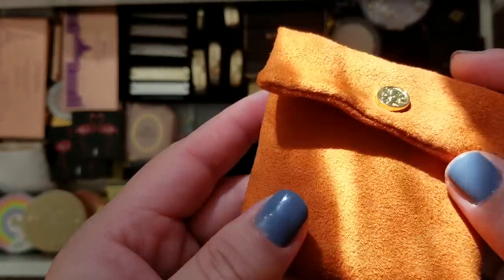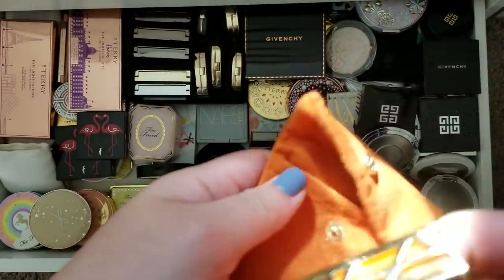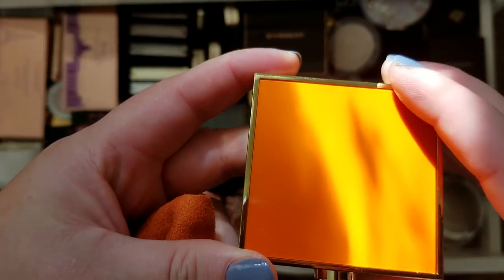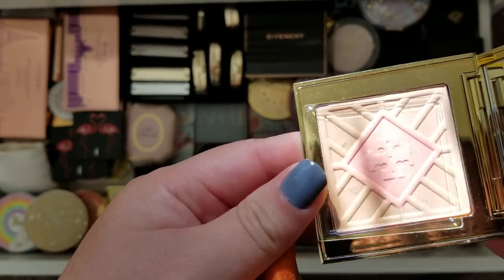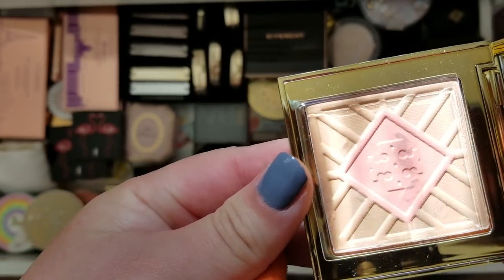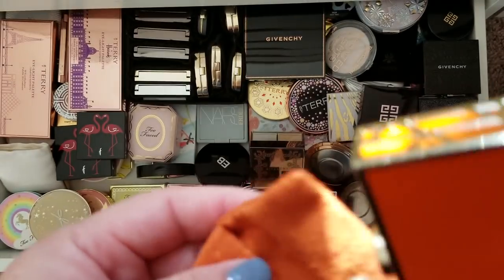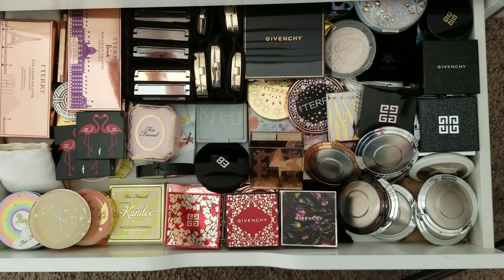Here is a Tory Burch compact. She doesn't do makeup anymore — I found this from somebody on Instagram. It's a little Tory Burch compact with a little powder and blush, with the Tory Burch imprint on there. I really liked having this little compact from her. Now she just does fragrances.